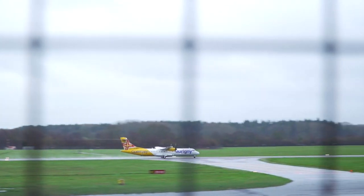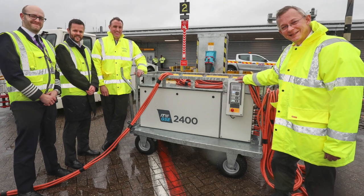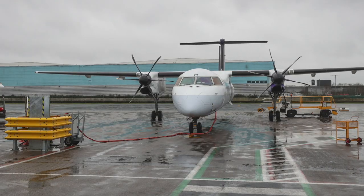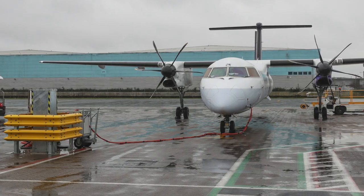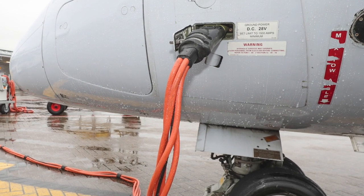Southampton Airport has today officially unveiled its new fixed electrical ground power points, in line with its aim to be carbon neutral by 2030. This means that aircraft, when they land and park on the stand, can now plug into the airport's 100% renewable electricity supply, rather than having to keep a diesel generator running. This is a really beneficial change that will reduce the airport's carbon emissions by hundreds of tonnes every year, and as far as our scheme to be carbon neutral by 2030 goes, this is an absolutely key component.